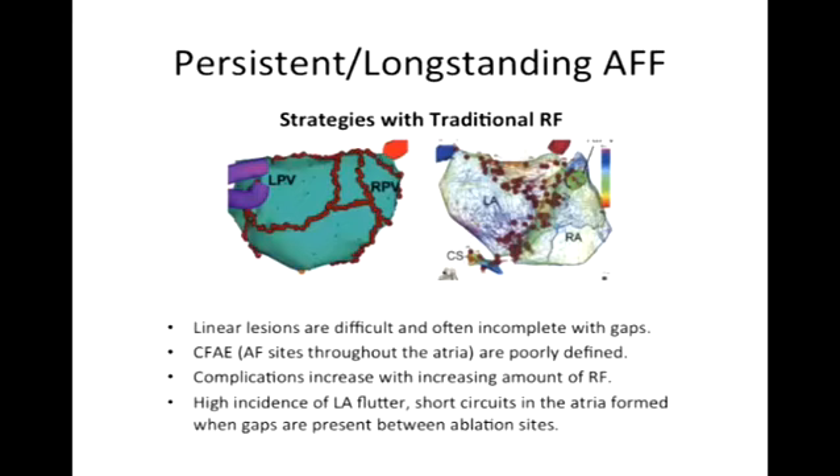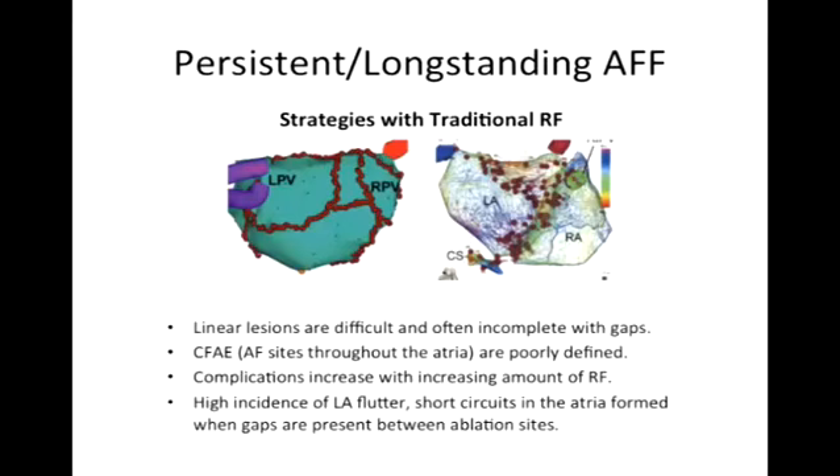Let's look at what's being done in persistent or long-standing persistent atrial fibrillation. There are a variety of different approaches. These are map diagrams of the left atrium showing different lesion sets — where these burns are placed, represented by red dots. Rather than just circling the veins, we're creating a network of linear and curved lesions to get rid of AFib by compartmentalizing areas. This is very reminiscent of what you'll hear about on the surgical side — the maze procedure — essentially electrophysiologists trying to recreate that with a catheter.